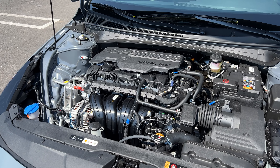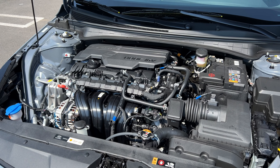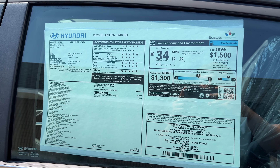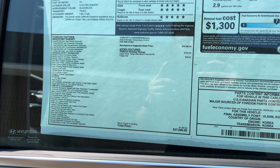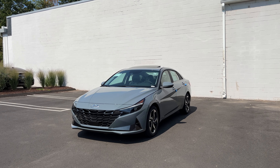Hello guys and welcome back to another video. In today's video I'm going to be reviewing the 2023 Hyundai Elantra Limited. There are four trims you could choose from. Under the hood there is a 2.0 naturally aspirated four-cylinder engine connected to an IVT transmission. This engine produces 147 horsepower and 132 pound-feet of torque. The fuel economy numbers are very impressive: 30 in the city, 40 highway, and 34 combined.